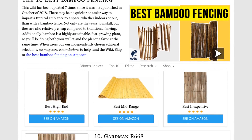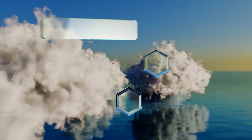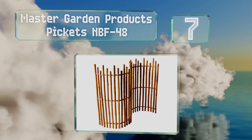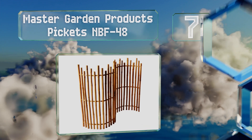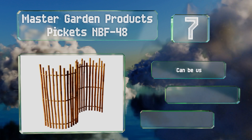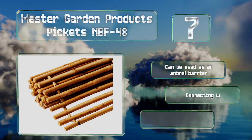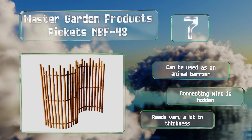At number seven, the Master Garden Products Pickett's NBF-48 is more for decoration than anything else, since the wide spacing between the poles eliminates any semblance of privacy. Each successive piece is cut to a different height. It can be used as an animal barrier and the connecting wire is hidden, but the reeds vary a lot in thickness.